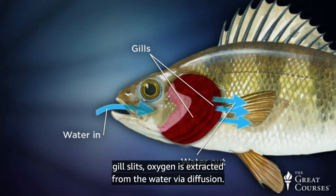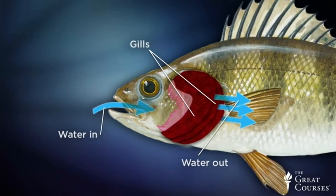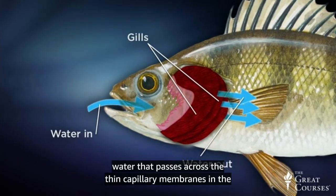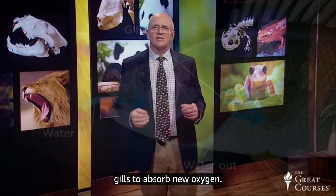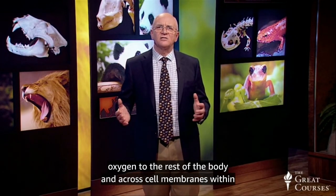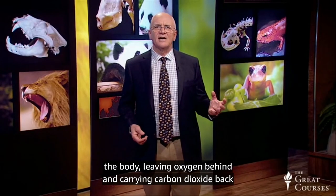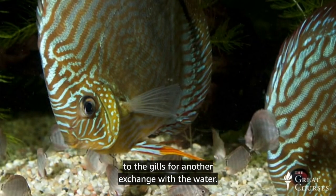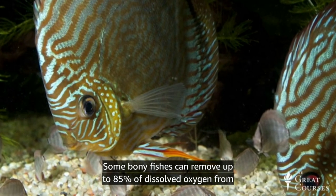The capillary-based oxygen extraction system enables lower oxygen blood moving along the interface with the cold water that passes across the thin capillary membranes in the gills to absorb new oxygen. This oxygenated blood returning from the gills then delivers oxygen to the rest of the body and across cell membranes, leaving oxygen behind and carrying carbon dioxide back to the gills for another exchange with the water. Some bony fishes can remove up to 85 percent of dissolved oxygen from water passing over their gills.